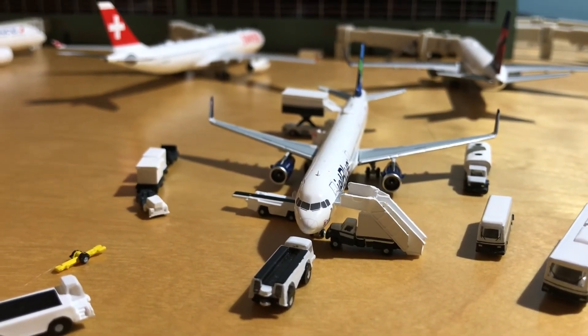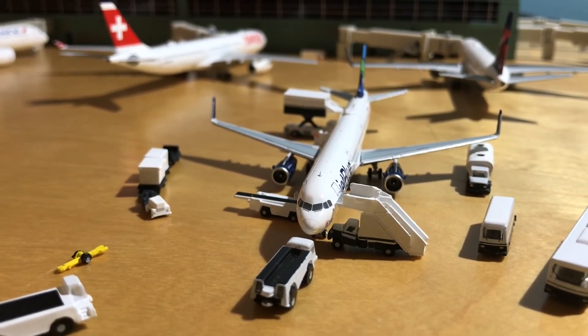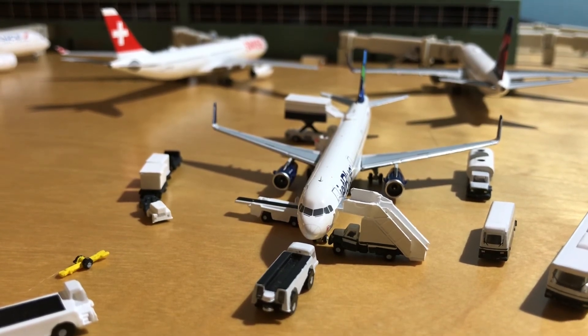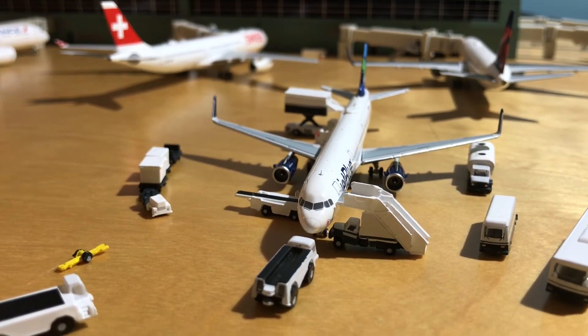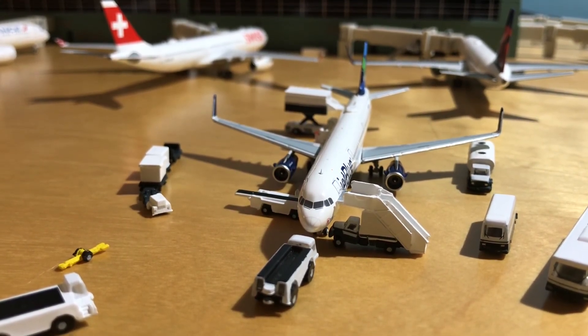This has been the NG Models JetBlue A321-200. I've had a lot of pronunciation issues — I've called it a NEO and I've also called it Gemini Jets — but it's NG Models. This has been the JetBlue A321 by NG Models.